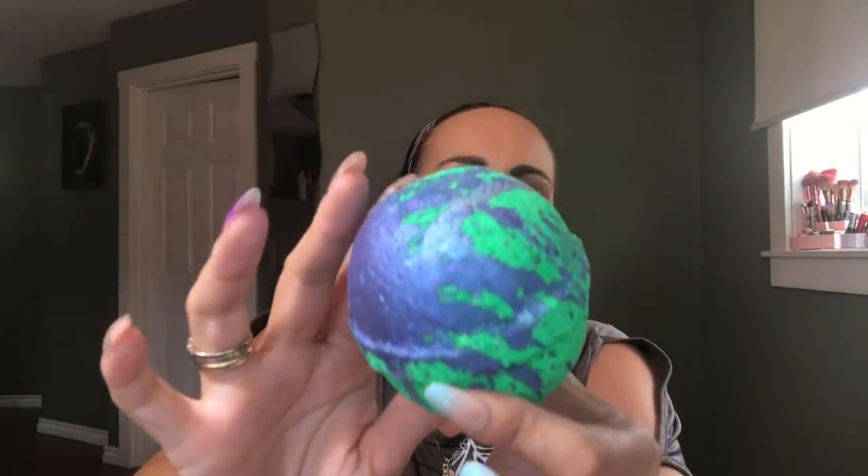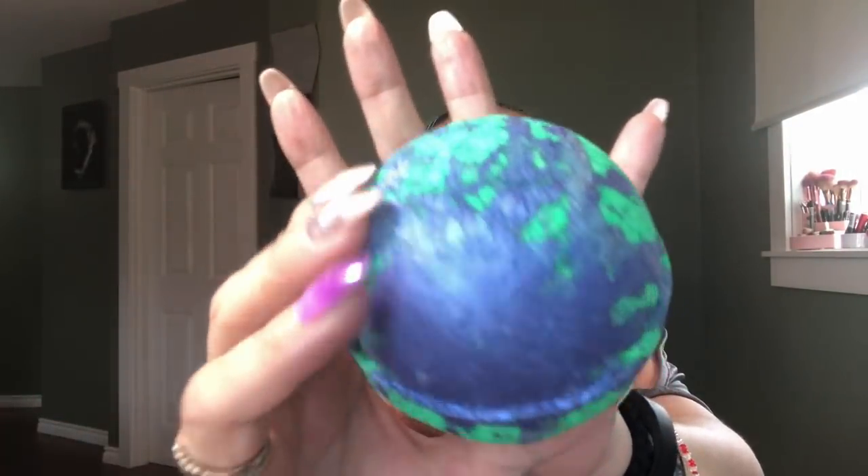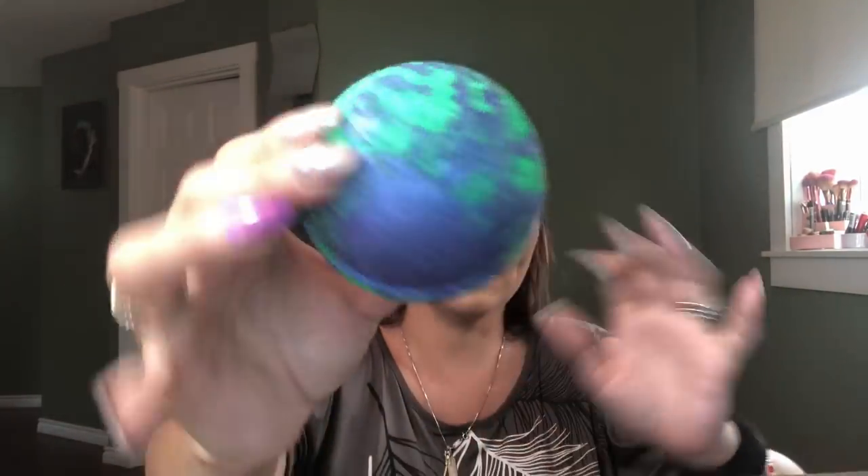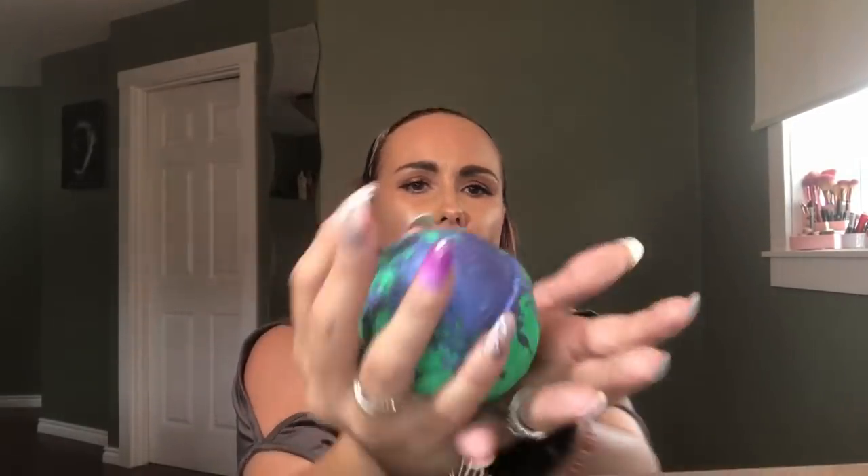The next one is called Alien Abduction. Let's open this one and see what it looks like. Oh, look at this one — it is so sparkly! Look at how big these are.